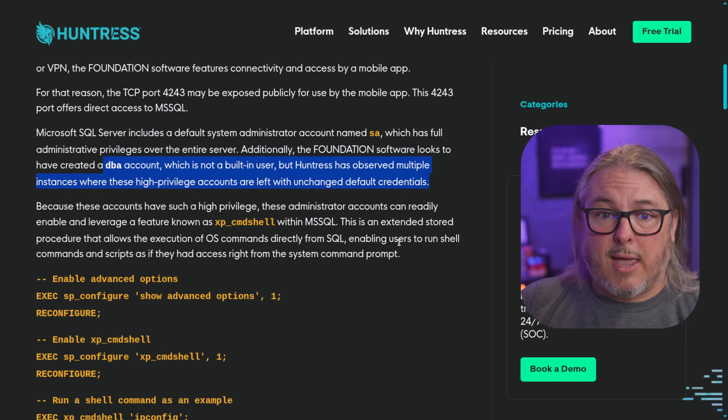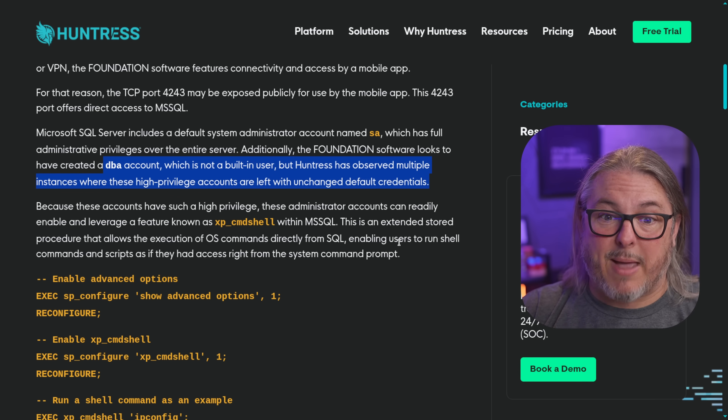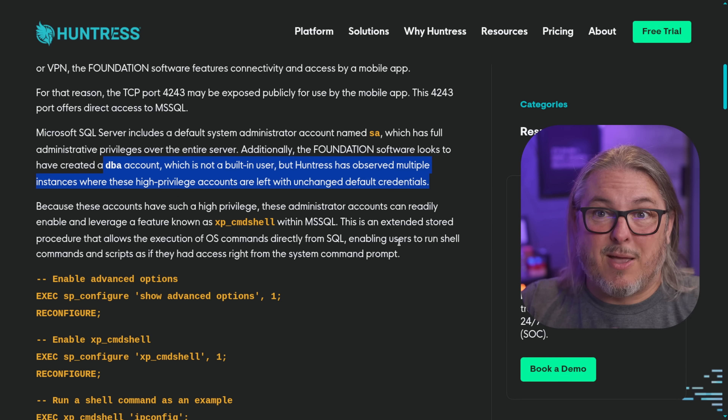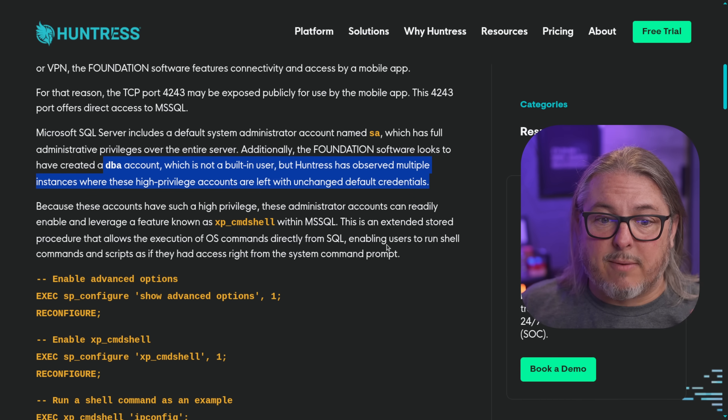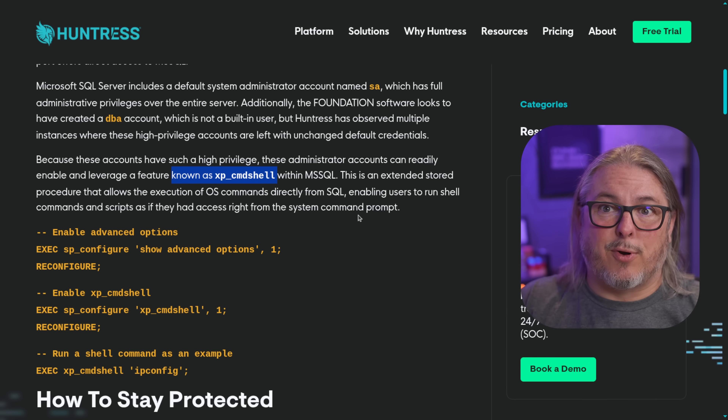Once threat actors figure out that this talks standard SQL, instead of logging in as a non-privileged user, they can just use a default password or a set of common passwords that are commonly used. And from there, they can run a shell. When threat actors run shells, they get further access because this runs at high system privilege.